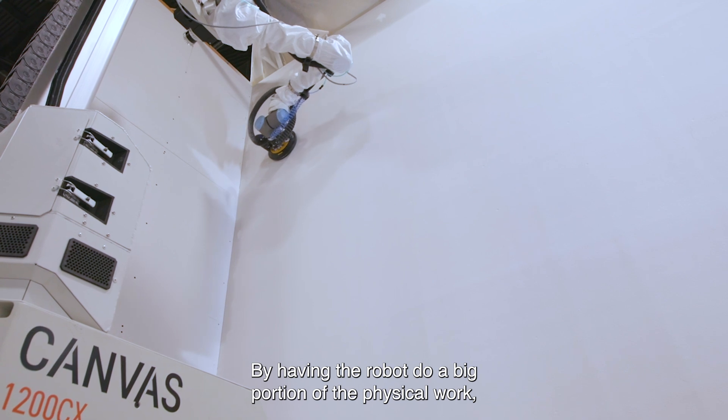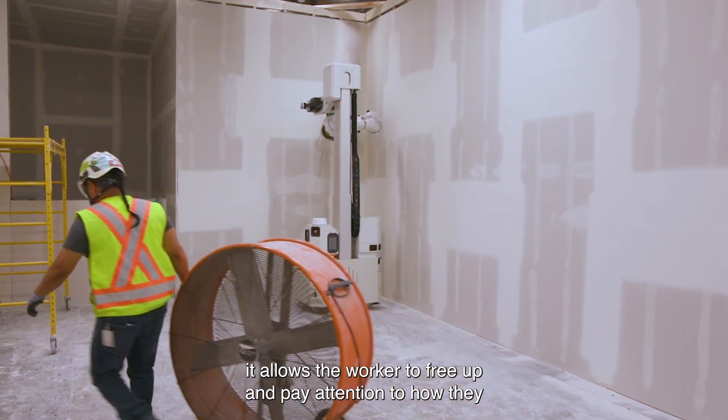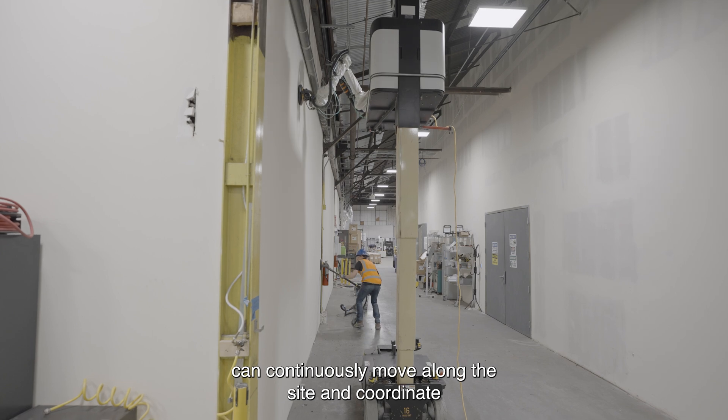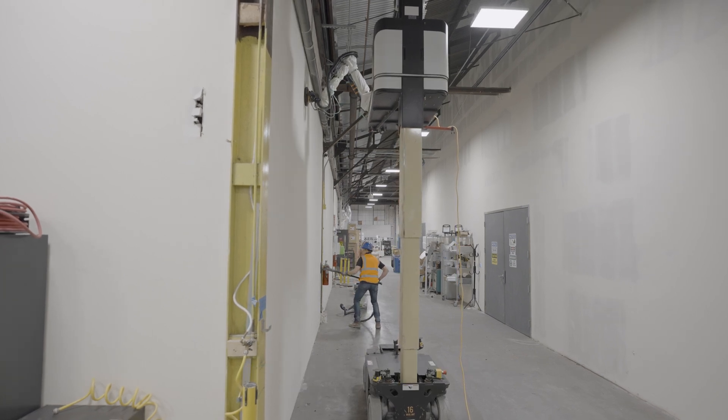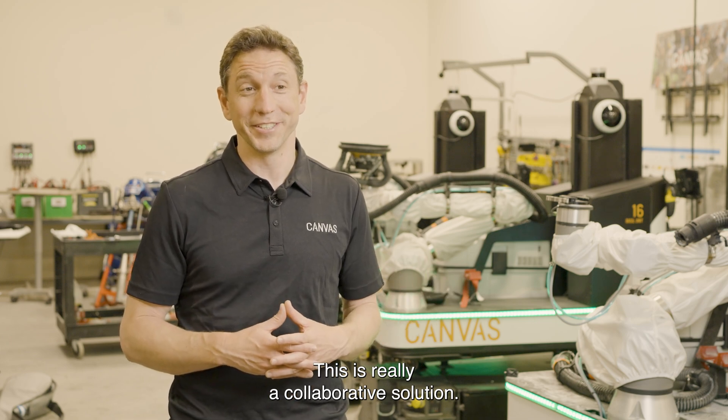By having the robot do a big portion of the physical work, it allows the worker to free up and pay attention to how they can continuously move along the site and coordinate other systems, or even be doing work alongside the robot. This is really a collaborative solution.